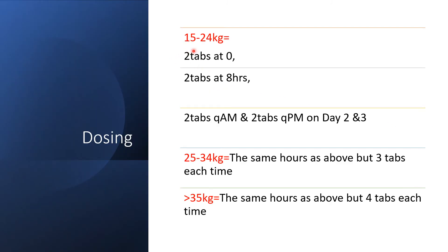For kids that are 15 to 24 kg: 2 tablets at 0 hours, 2 tablets 8 hours after on Day 1. Day 2, 2 tablets in the morning and 2 tablets in the evening. The same on Day 3.